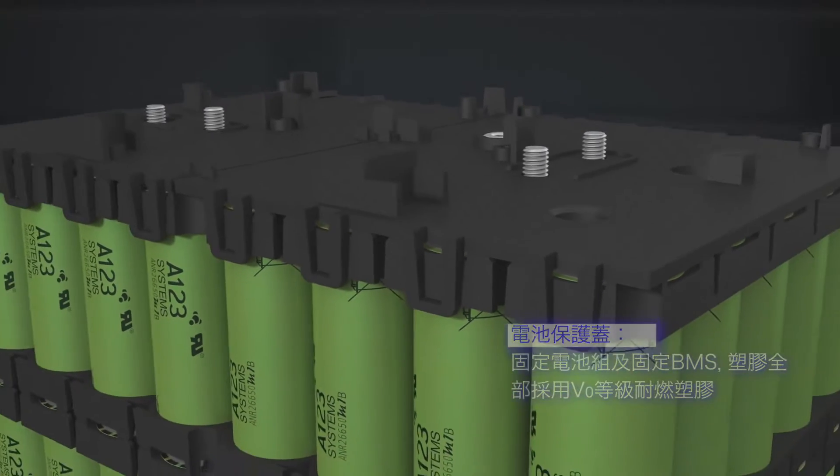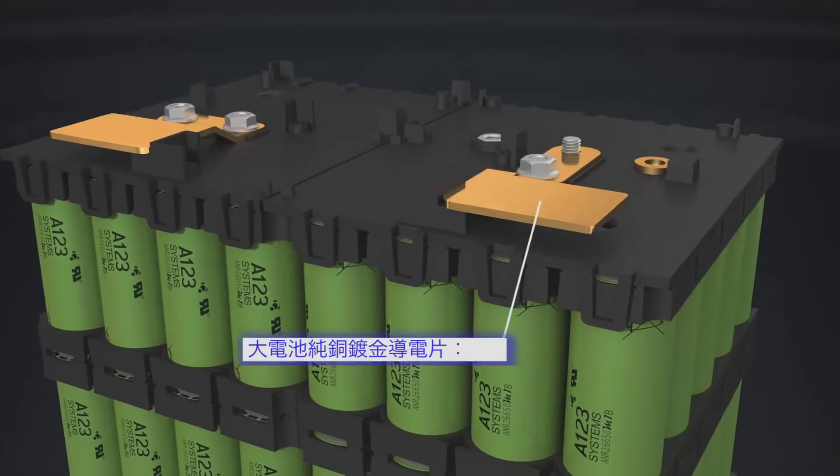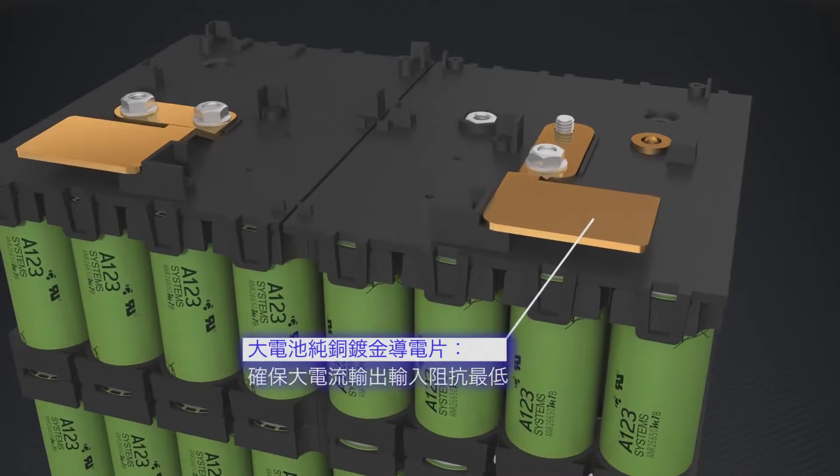The copper sheets above the cover, which are plated by red brass, ensure the highest electric conduction.